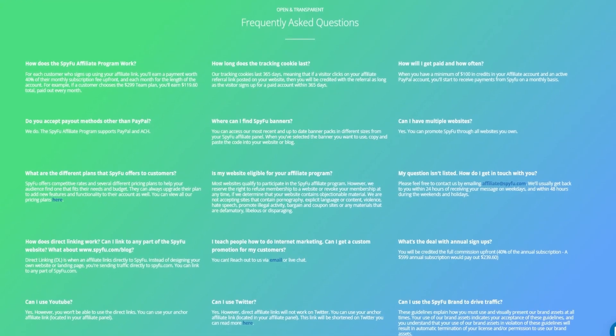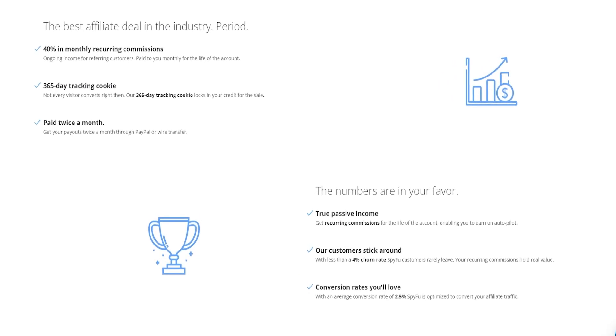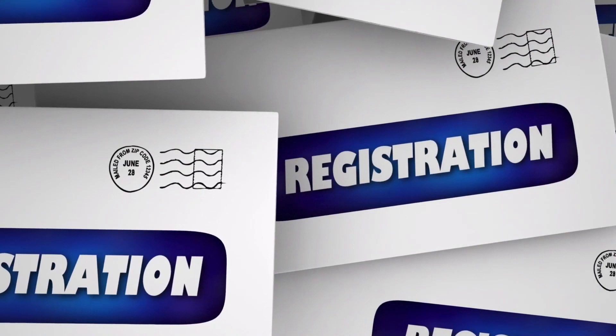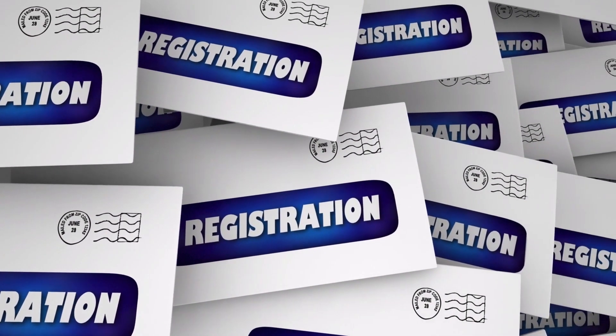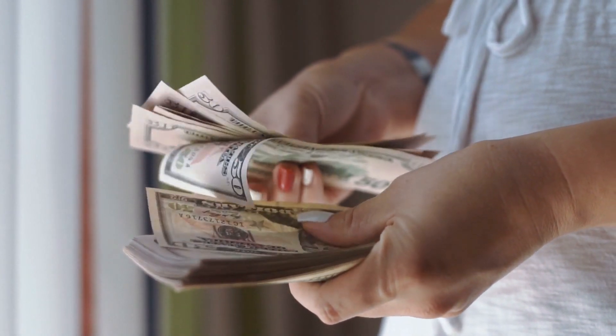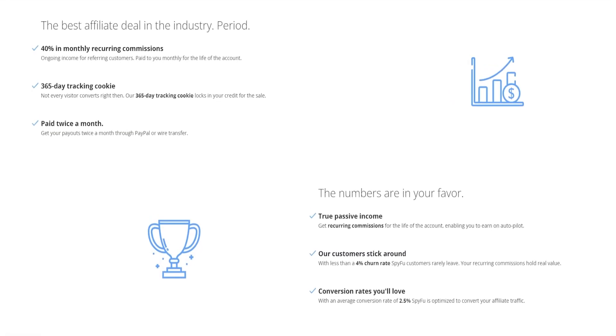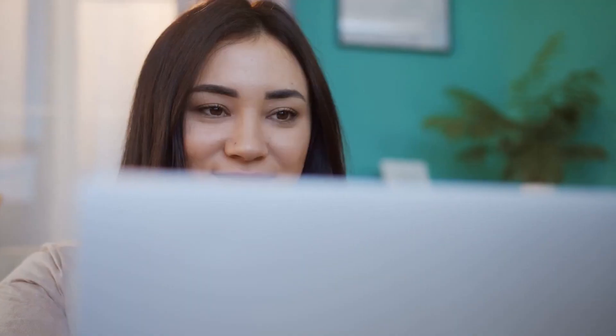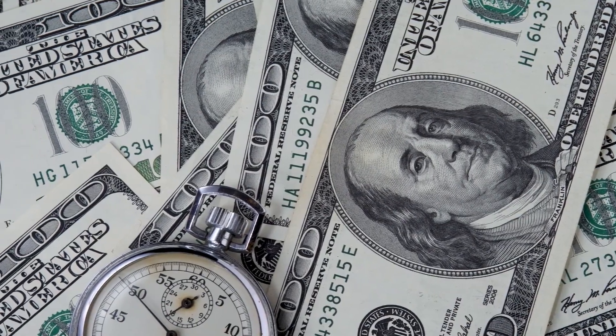You can scroll down on their page to find out more information about their affiliate program. They have 365-day tracking cookies, which means that when you send someone your affiliate link and they sign up later in the month or even later in the year, you will still get paid even if they don't sign up right away. You can also get paid twice a month through PayPal or wire transfer, giving you more than one option to receive your payments.